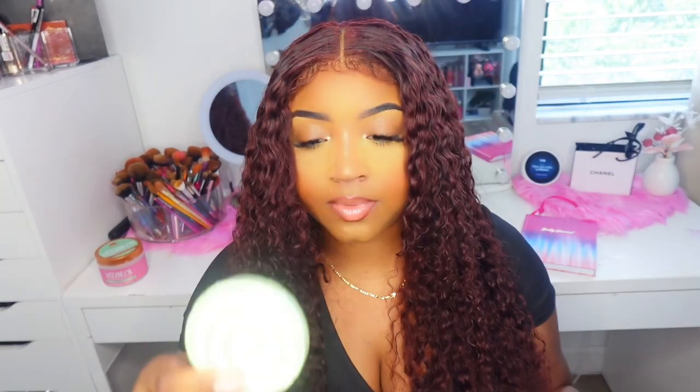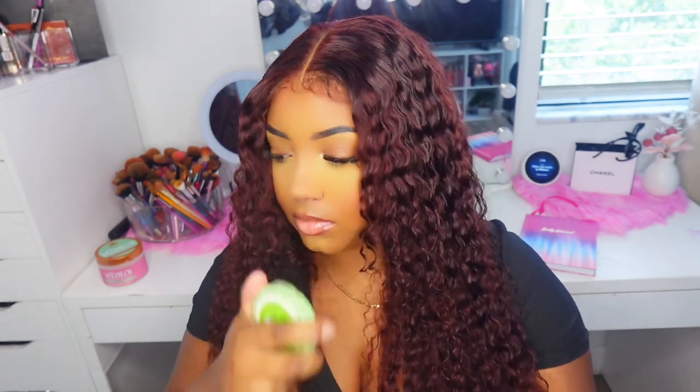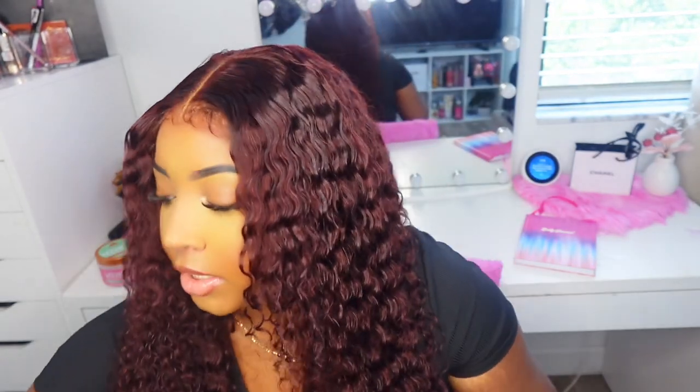These are bath bombs — this one is a rainbow bath bomb and this one is like spirals. It smells like apples, it smells so good. The other one smells really good too. And again, these were $1 on Shop Miss A.